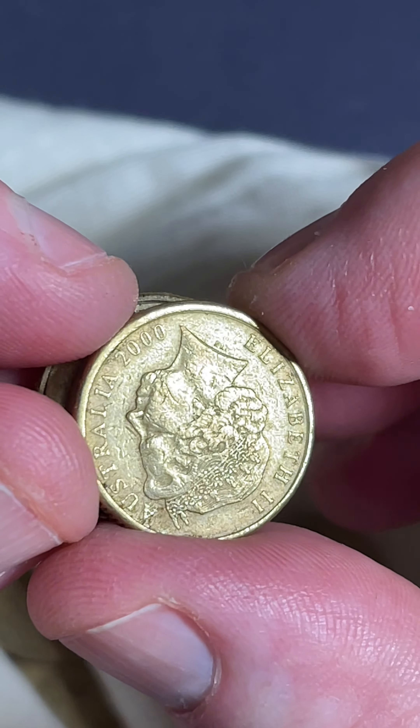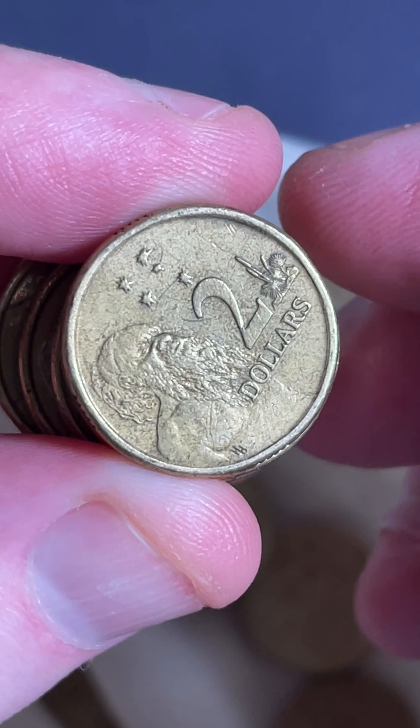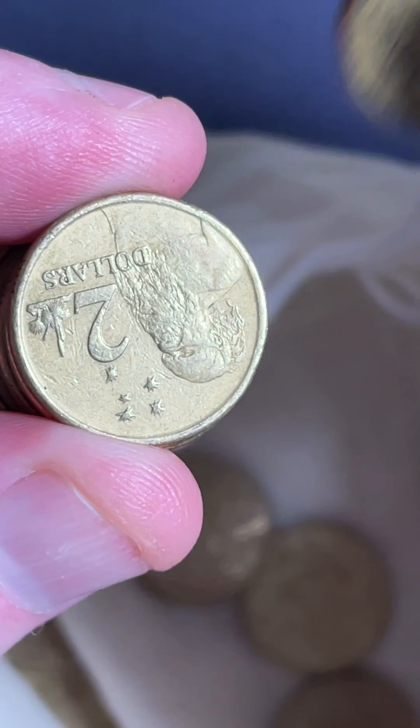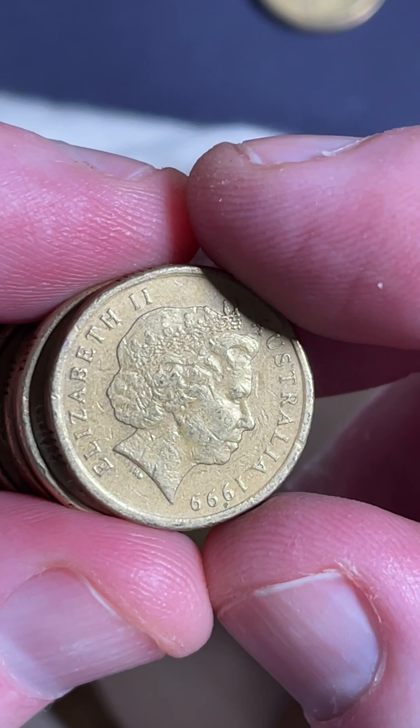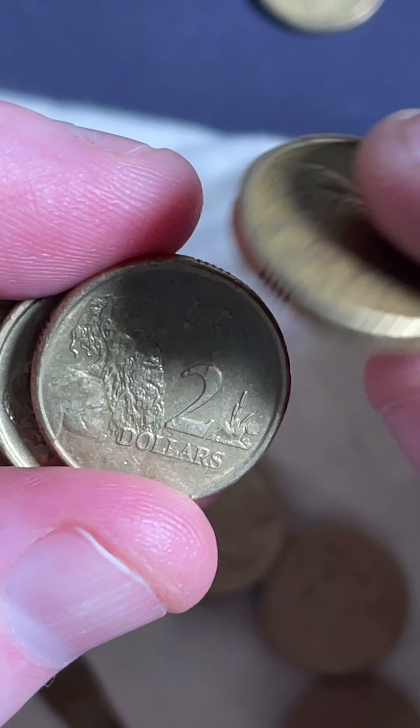There we go - another year 2000 coin, two in the one little stint of searching. There's another 1988, that's the third one so far. And a fourth 1988 - that's actually a 1989.